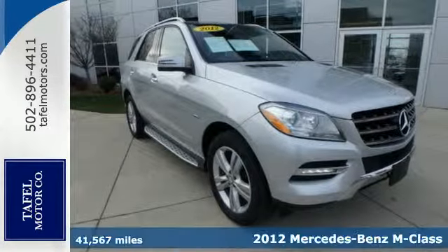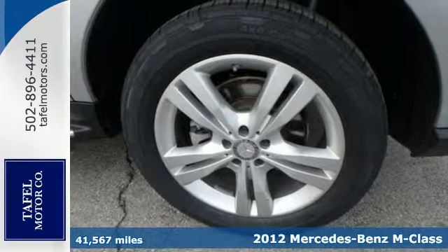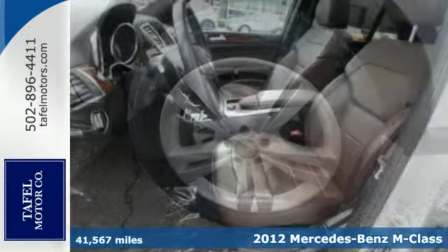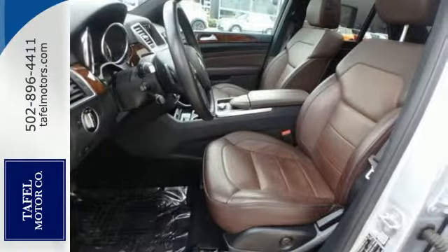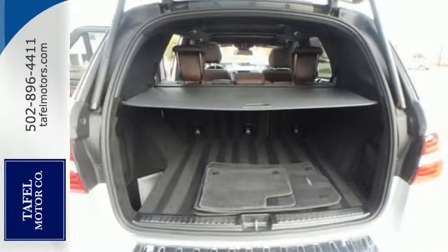It's a 2012 Mercedes-Benz M-Class. This luxury SUV comes packed with amenities such as heated seats, a smart key system with remote central locking, and an onboard emergency SOS system.